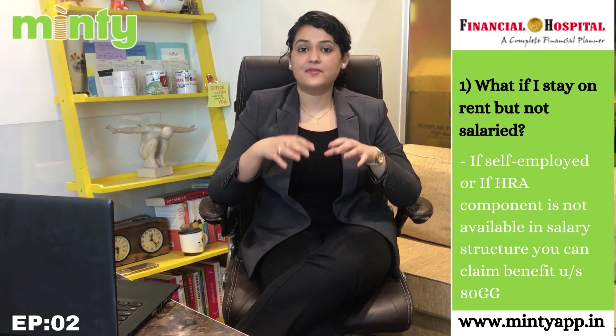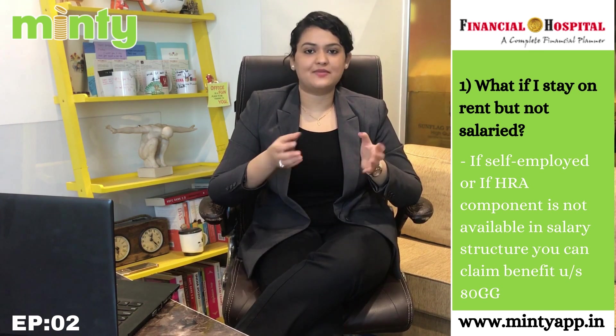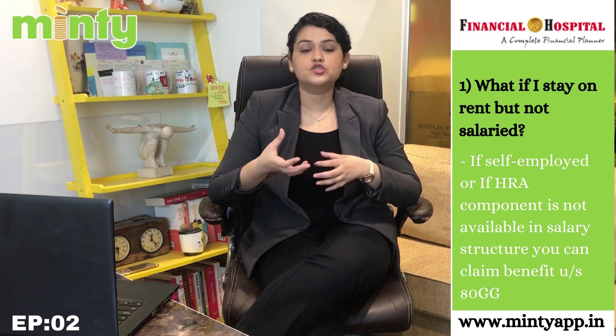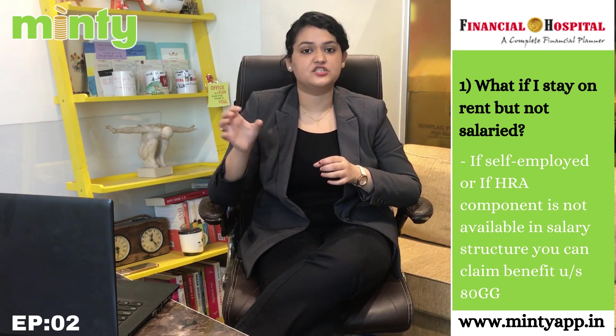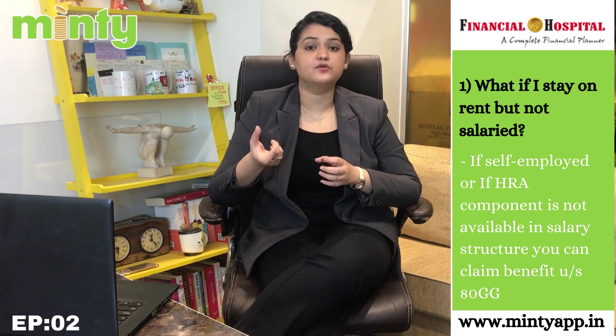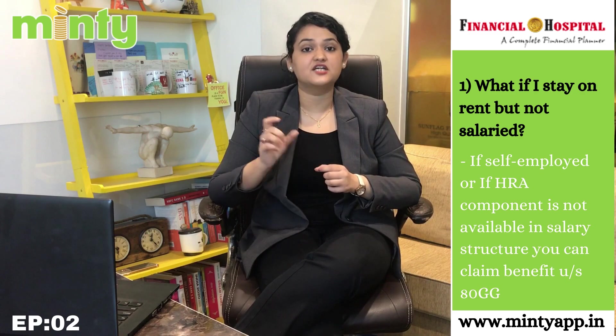Now that you have understood the benefit on HRA as well as home loan, let me address two frequently asked questions. Question number one: what if I stay on rent but I am not salaried? In this case, you cannot claim HRA exemption because you are not receiving HRA in the first place. However, you can still get a similar tax benefit under Section 80GG. So if you are self-employed, or if you are receiving salary but the HRA component is not there, you can claim a similar benefit under Section 80GG.